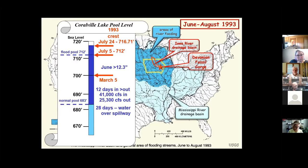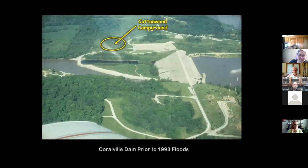By July 24th it reached its maximum of 716.7 feet — almost five feet above the level of the spillway. Then fortunately it finally went down; by August 7th it was down to flood level again and quit going over the spillway. By August 18th the floodgates were open and things were sort of back to normal, but in that flood period it was a pretty dangerous and exotic situation.